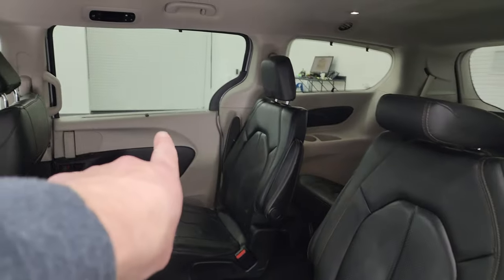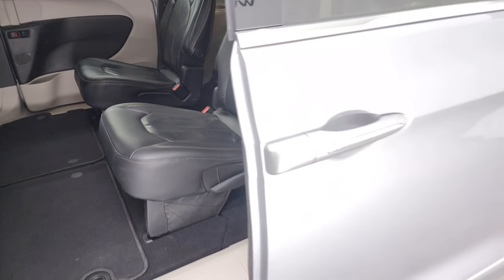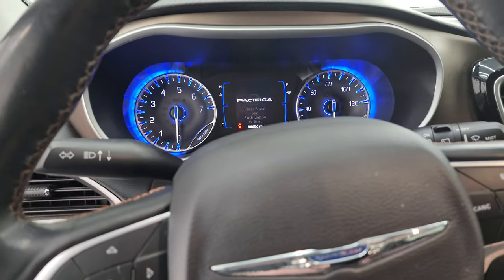This one also has the side window shades, which are pretty sweet. And you can see that the door closes nice and smoothly. We'll hop inside, check out the miles, the radio, and everything that this van has to offer on the interior.